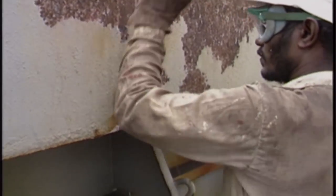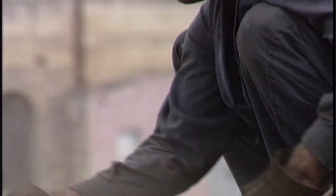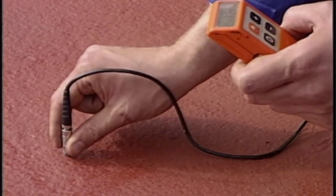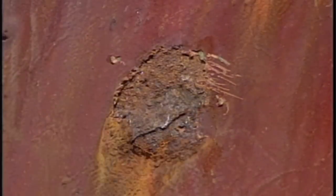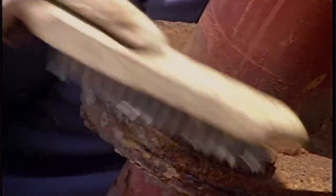Effective on-board maintenance requires that a series of basic steps are followed in order to maximize coating performance in service. The aim of this video is to outline the coating process from surface preparation through application to examination of the applied film, showing you how to get it right step by step.